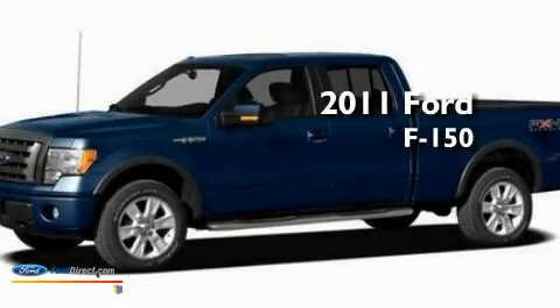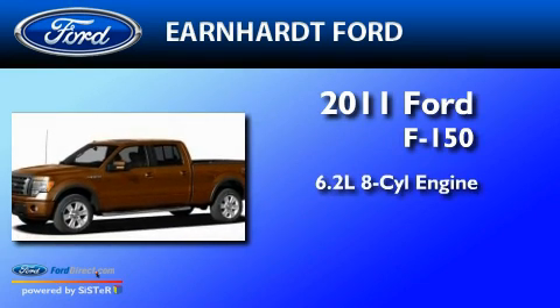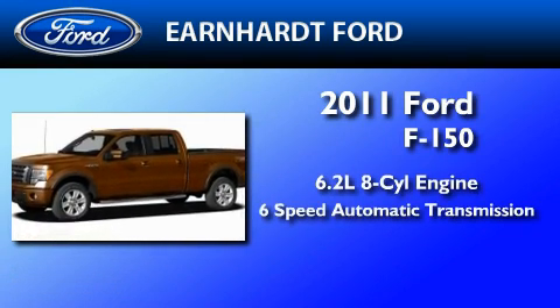This is a 2011 Ford F-150. It features a 6.2-liter, eight-cylinder engine and a six-speed automatic transmission.